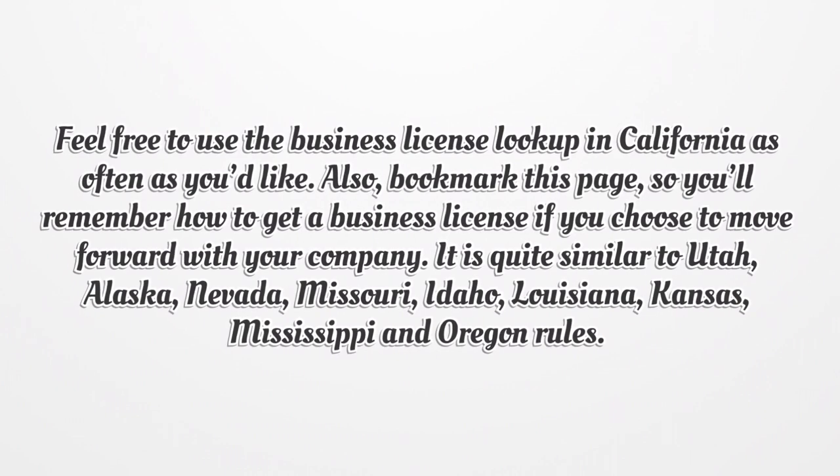The process is quite similar to the rules in Utah, Alaska, Nevada, Missouri, Idaho, Louisiana, Kansas, Mississippi, and Oregon.